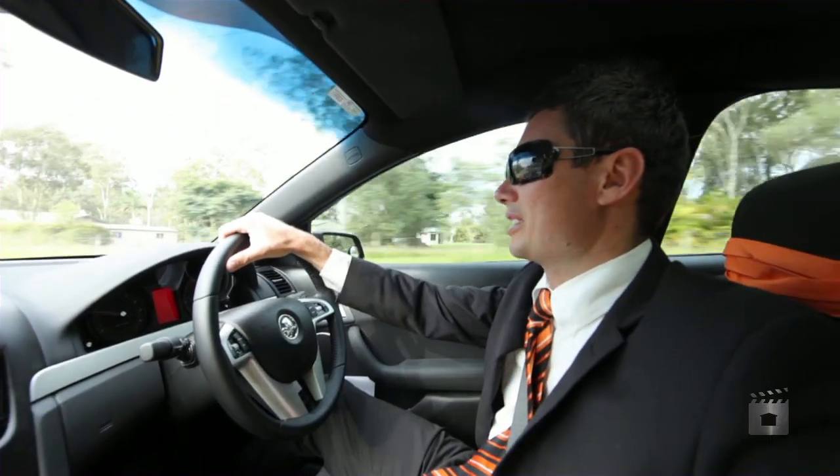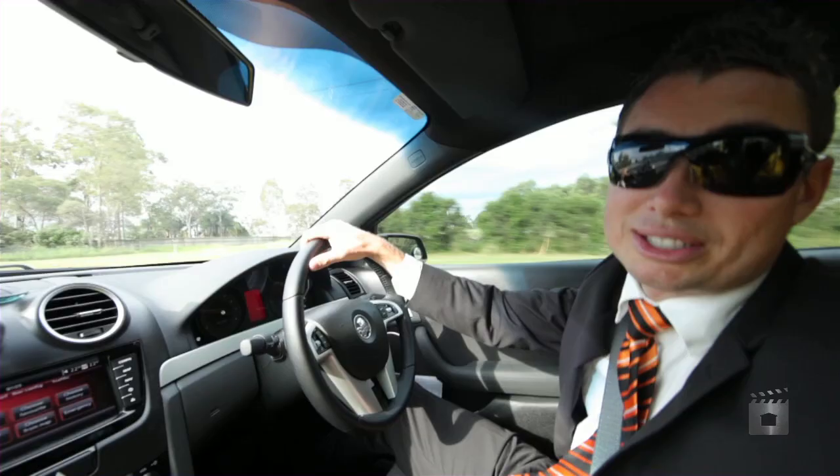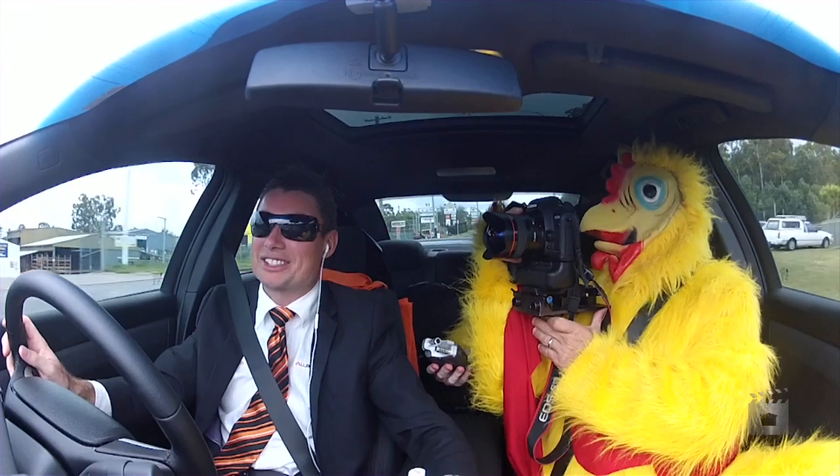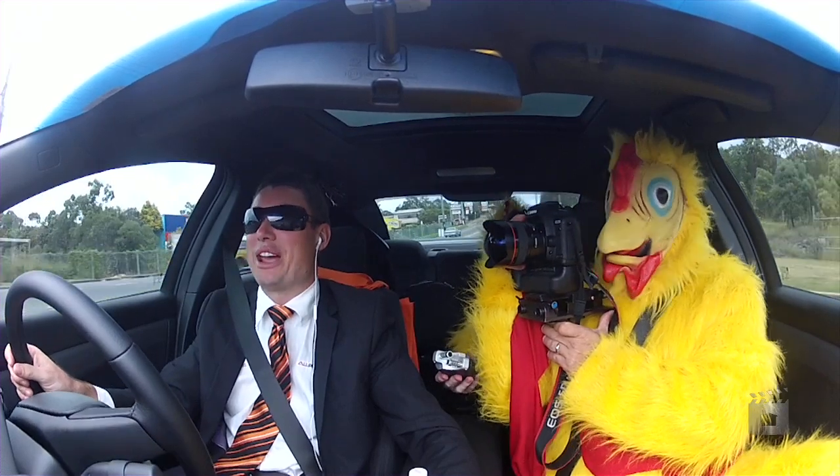That one's gonna move fairly quickly in this market. I reckon I'll have it sold within two weeks — I've got no doubt. We're off to 16 Flame Tree Crescent in Barimba, and it's a great little estate for families.